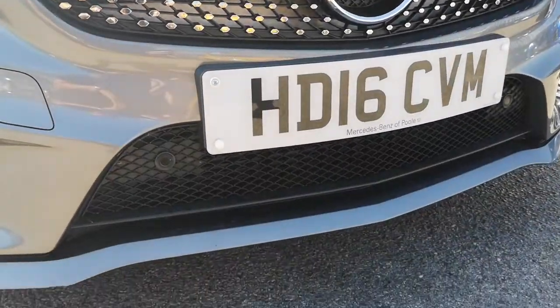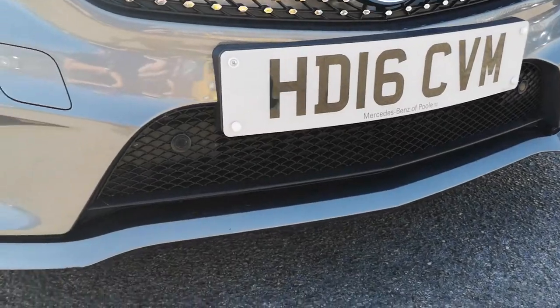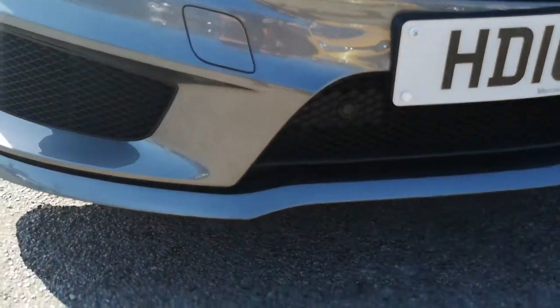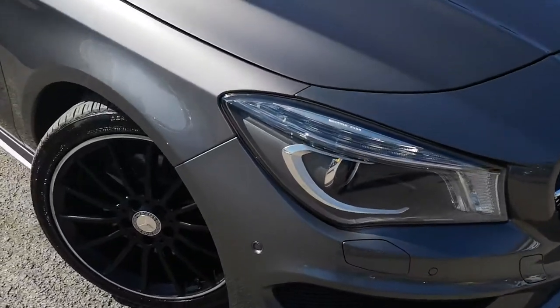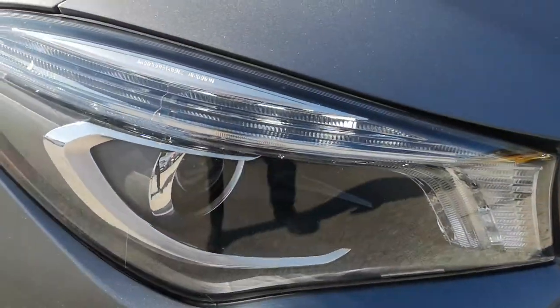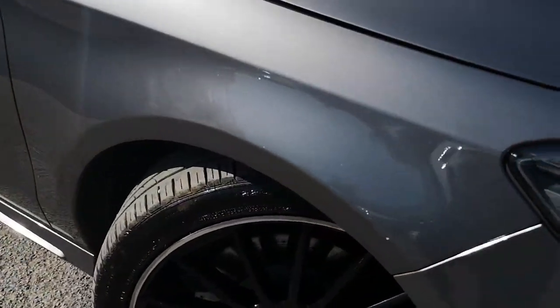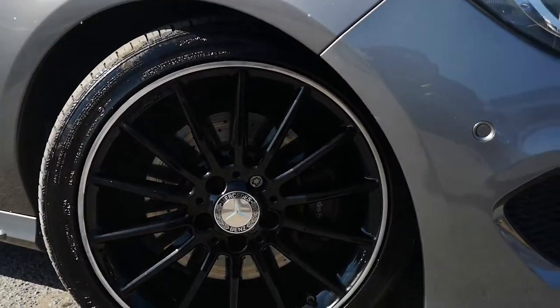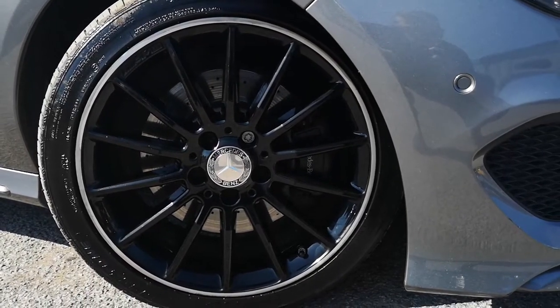On the front you've got the sweeping pendant diamante grille with a nice big chrome accent livery against the gloss black, and down here you've got parking sensors on the front with a honeycomb grille and front splitter finished in mountain grey. You've also got a headlight wash system and Mercedes LED headlights with LED daytime running lights.